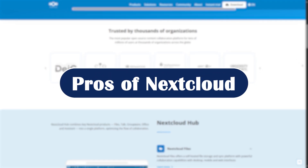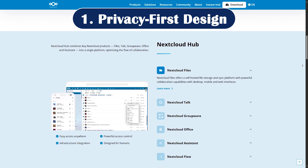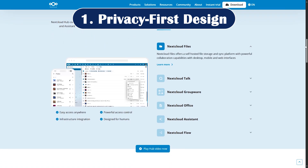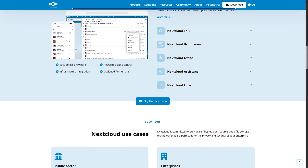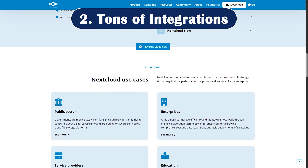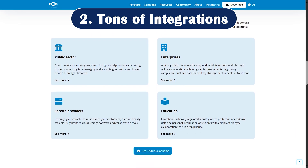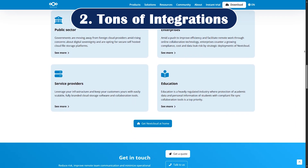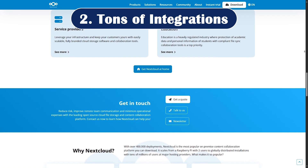Pros of Nextcloud. Number one, we have privacy-first design. You are in control — your data isn't scanned for ads or stored on third-party servers, ideal for individuals and businesses that value data sovereignty. Number two, tons of integrations. Nextcloud Hub 6, released in early 2025, brings tighter integration with tools like OnlyOffice, Collabora, and even videoconferencing via Talk. Think of it as Google Workspace, but yours.